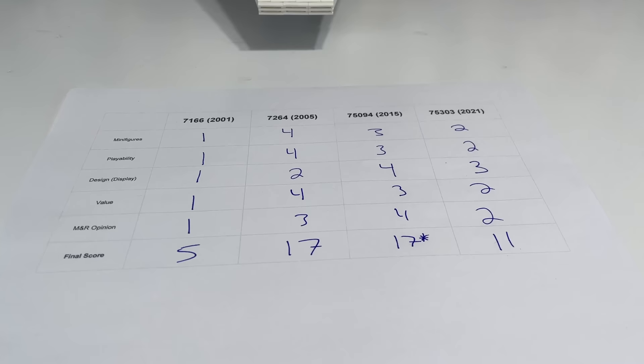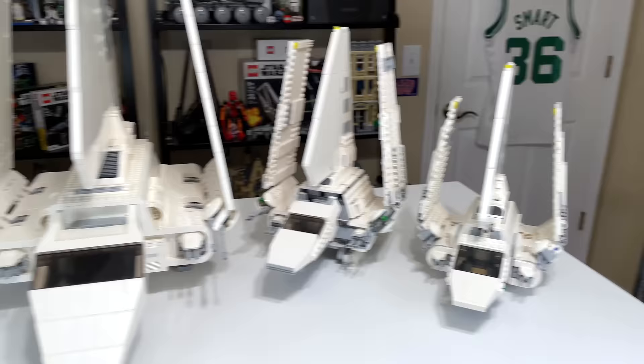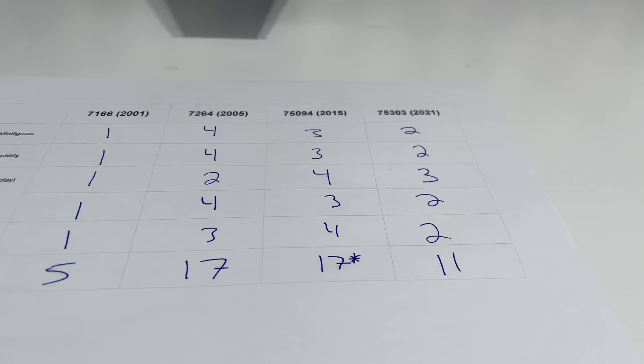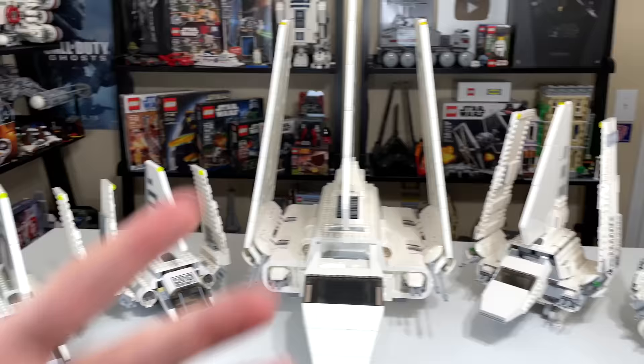That leaves us with our final scores. The worst set with only five points is 2001. The second worst set with 11 points is 2021. And then tied for first we have the 2005 and 2015 models, set 10 years apart. But I decided that the 2015 model should get the nod because it did win my opinion category. So 2015 takes home the crown as far as best Imperial Shuttle play set.